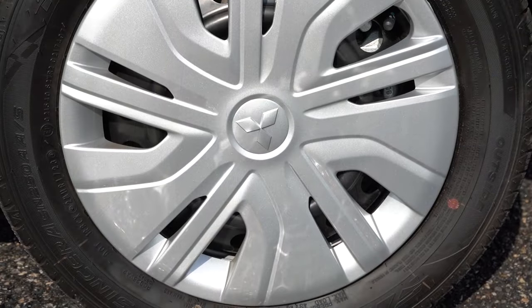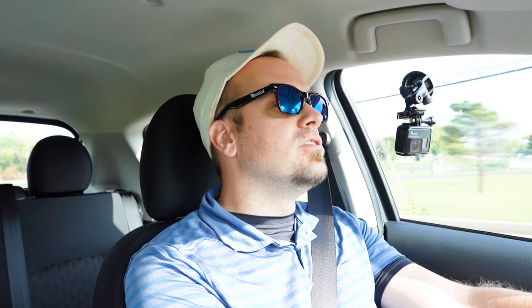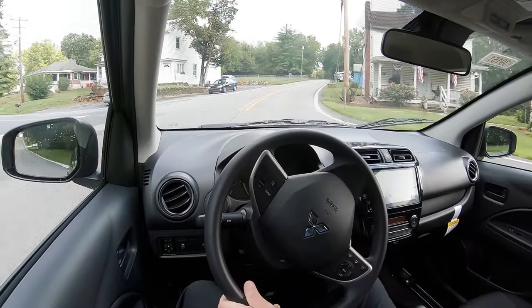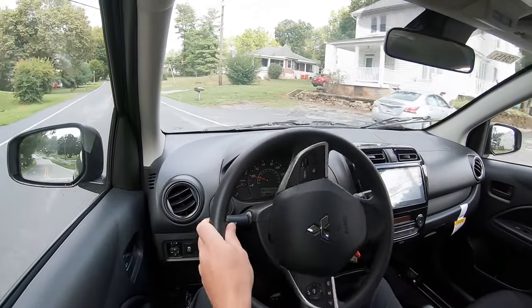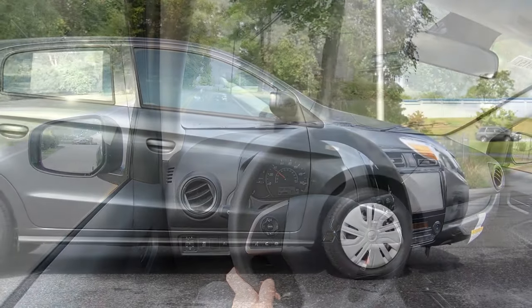Braking is equally important. Up front you'll find nine-inch ventilated front discs; in the back, seven-inch rear drum brakes. The 60-to-zero stopping distance comes in at 127 feet, which is a pretty average number. Braking feel is definitely on the softer side — it does feel like it takes a little more push to bring this thing to a stop. It's a pretty light vehicle so it does come to a stop, but that 60-to-zero number is not the best.